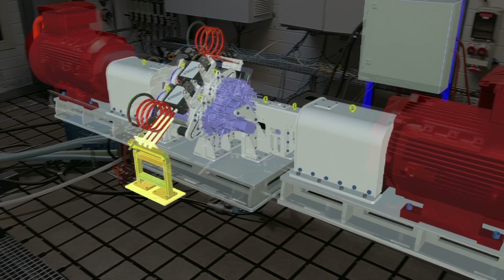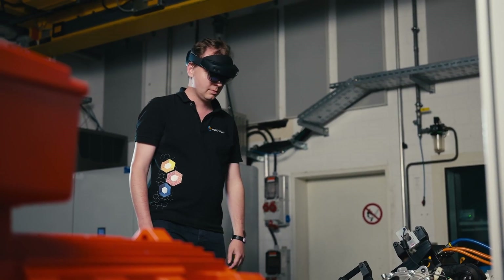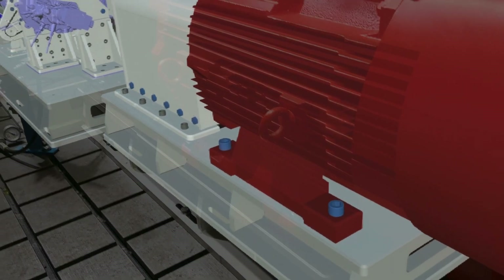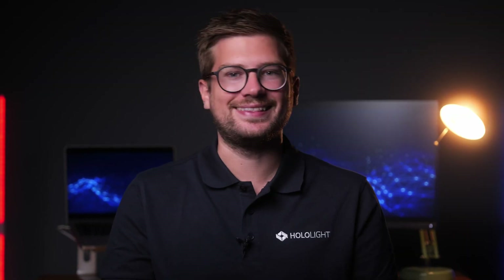By means of AR you benefit from a great spatial understanding. No matter if it's a factory layout or a complex machine on which you work — since you detect design faults much earlier with AR, you avoid downtimes and delays in the planning process. This results in real cost and time savings.